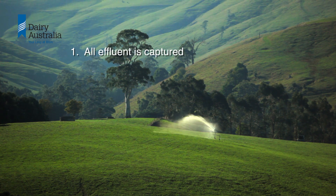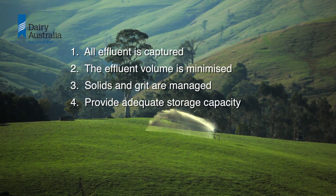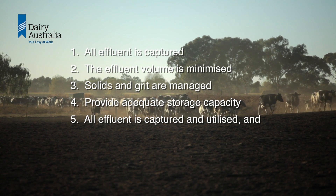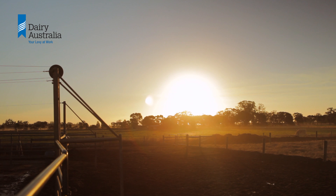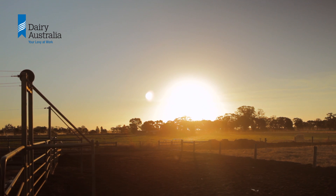All effluent is captured. The effluent volume is minimised. Solids and grit are managed. Provide adequate storage capacity. All effluent is captured and utilised. And the system is people friendly and safe. There is no single best system — a number of different approaches may be used to successfully manage effluent.